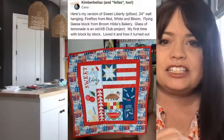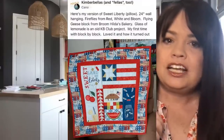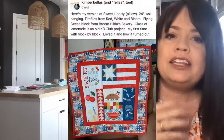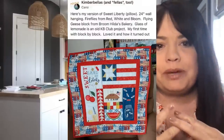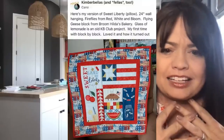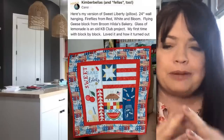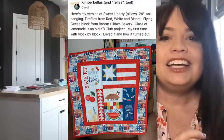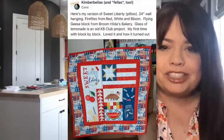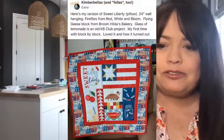Speaking of 4th of July, Carol also shared her version where she took pieces from a lot of different Kimberbell projects. The fireflies — you can see them in the jar — were from Red, White, and Bloom. The geese blocks were from Broomhilda's Bakery. The glass of lemonade was from a Kimberbell club project. It was her first time doing block-by-block quilting. She loved how it turned out, and don't you love the fabric she used around the border? It looks really patchwork-y. Thank you for sharing, Carol.